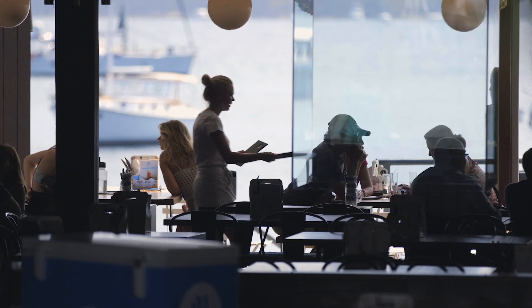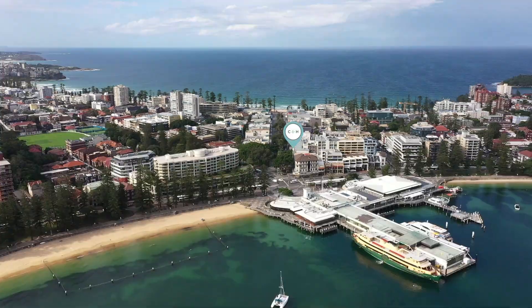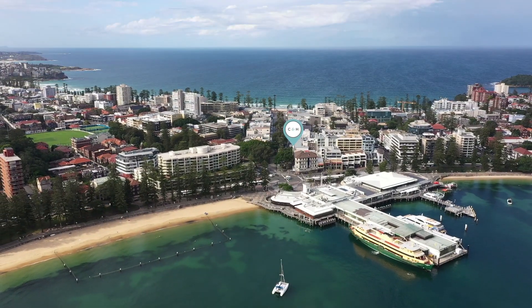We're positioned right in the heart of Manly with shops, cafes, restaurants and beaches right on your doorstep. We're also moments from Manly's world famous wharf.